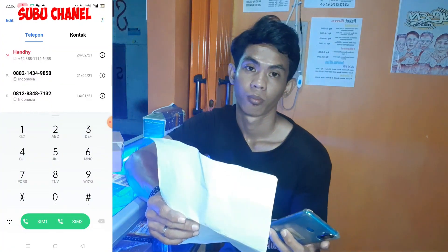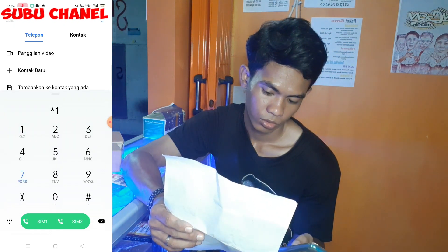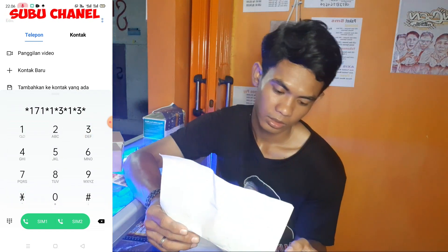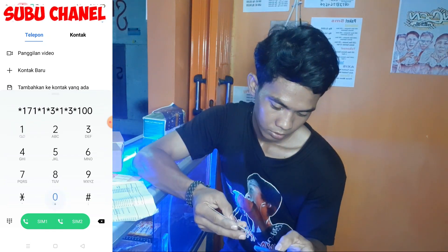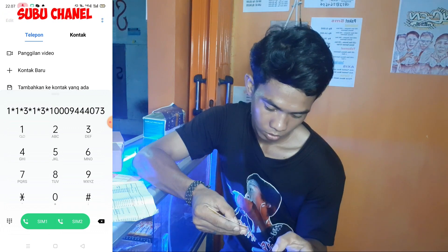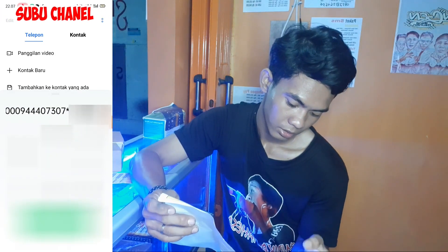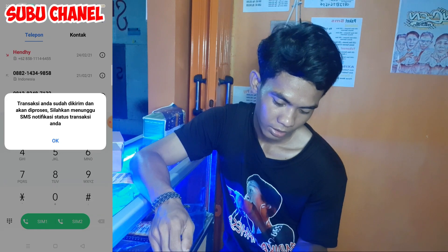Seperti mau cek pulsa gitu, telepon. Di sini ada kodenya. Yellow 1 GB 1 hari: bintang 1-7-1 bintang, 1 bintang, 3 bintang, 1 bintang, 3 bintang. Lalu masukkan kode SN-nya: 10-9-4-0-7-3-0-7. Lalu kalian tinggal bintang lagi, lalu masukkan pin kalian, lalu pagar, lalu telepon. Transaksi Anda sudah dikirim, akan segera diproses.